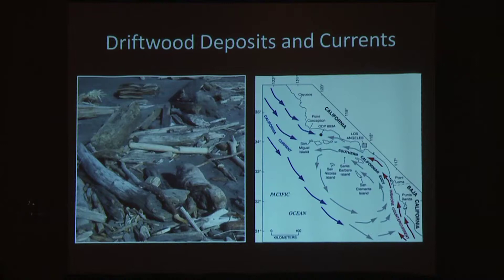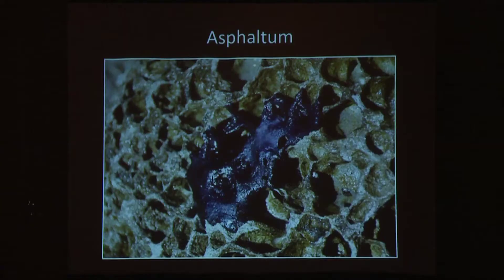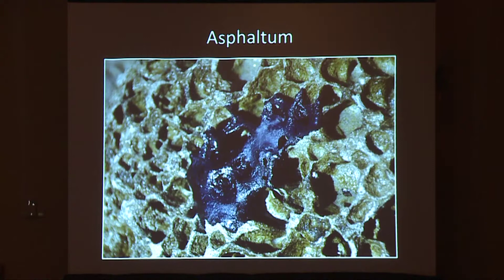No trees are present on San Nicolas Island, and so the redwood required for manufacturing knife handles was likely acquired from coves where driftwood still washes ashore today, riding the California current south from California's northwest coast. Asphaltum, a naturally occurring petroleum tar, still washes up from offshore seeps in great quantities where it can be gathered in the high intertidal zone.